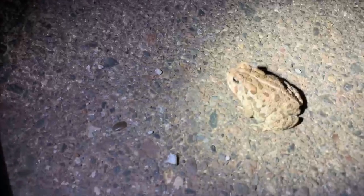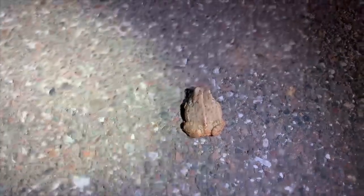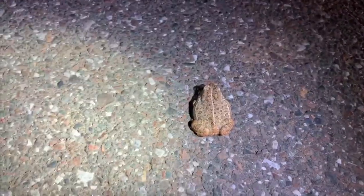Second Woodhouse's toad of the road-cruising night — this one's a lot smaller than the last one. I'll get a photo. Now we're on our third Woodhouse's toad for the night; I'd like to see an American toad. And here's our fourth little Woodhouse's toad — I'm not even gonna take a photo, they're everywhere tonight!